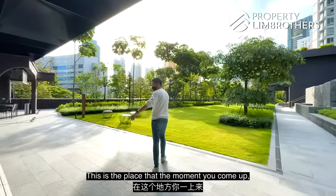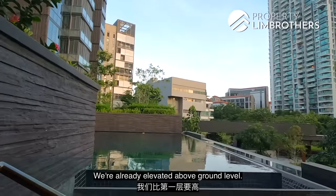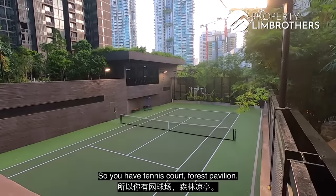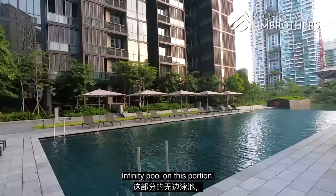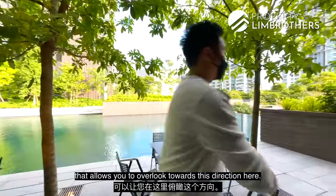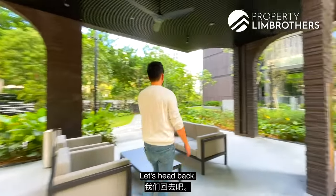The moment you come up, you hit this lawn space, which is great — we're already elevated above ground level. Look at the amount of facilities: you have a tennis court, forest pavilion. On top of each tower there is a secret garden at the top as well. There's an infinity pool on these portions that allows you to overlook towards this direction. Your kids will enjoy this.